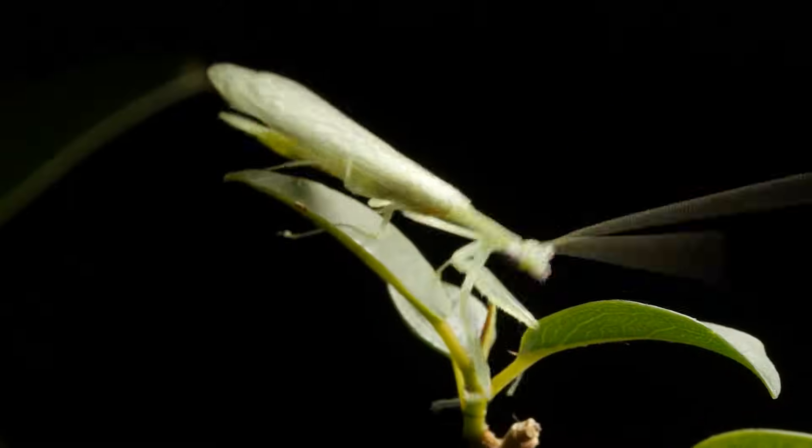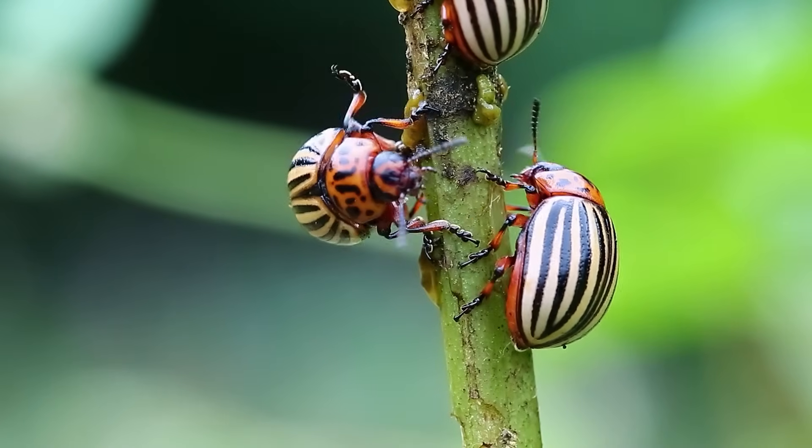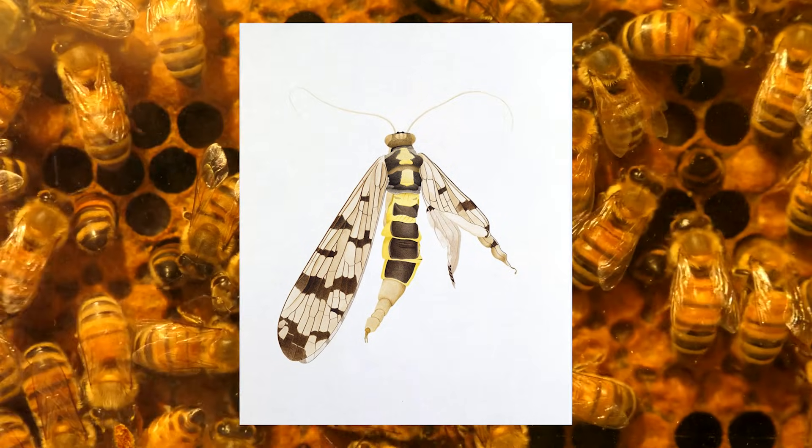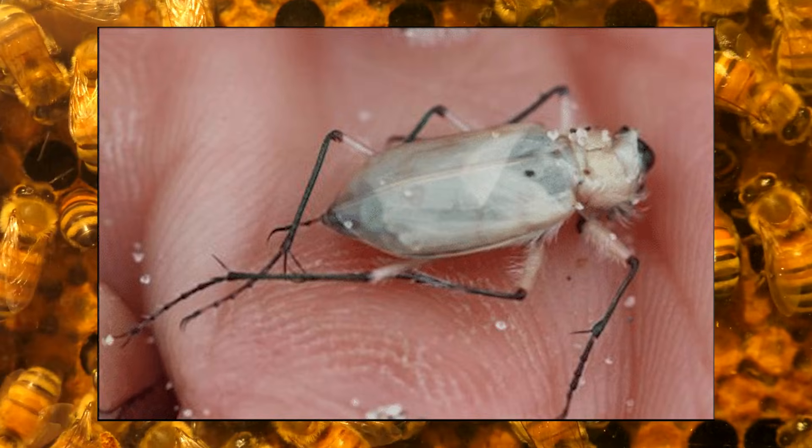Next, we are talking about insect appendages. Ever noticed an insect that looks like it came with bonus parts? Sometimes genetic errors or environmental stressors cause insects to sprout extra wings,